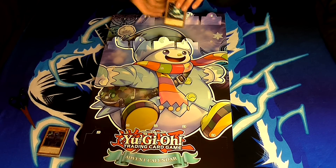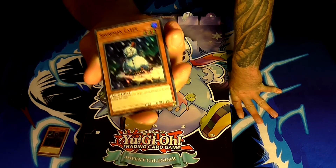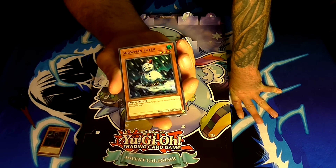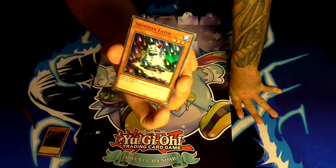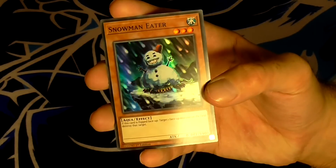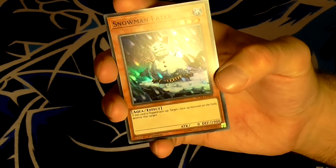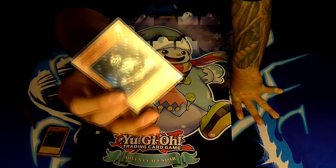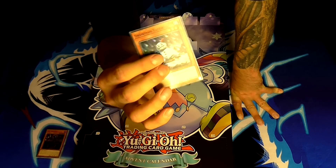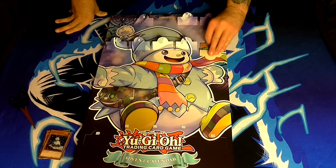Day eight — one of my favorite cards actually — Snowman Eater with his little snowman fez. Pretty cool. He's a water aqua level 3 monster with zero attack and 1900 defense. He's a flip monster and his effect is: if this card is flipped face up, target one face-up monster on the field and destroy that target. I used to really like this card quite a lot and I think it's still pretty good. A snowman is perfect for an advent calendar.